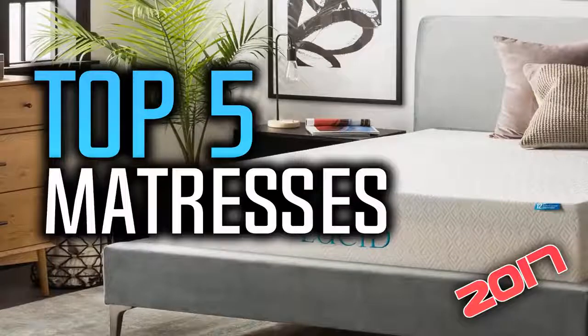Hello everyone, welcome to our new video where today we are going to be checking out the top 5 best mattresses. This is based on my personal opinion and I've tried to list them based on their price, quality, durability and many more things. You can find links to all these mattresses down in the description and the comment section below, so if you want to find out more about them you can go check them out.